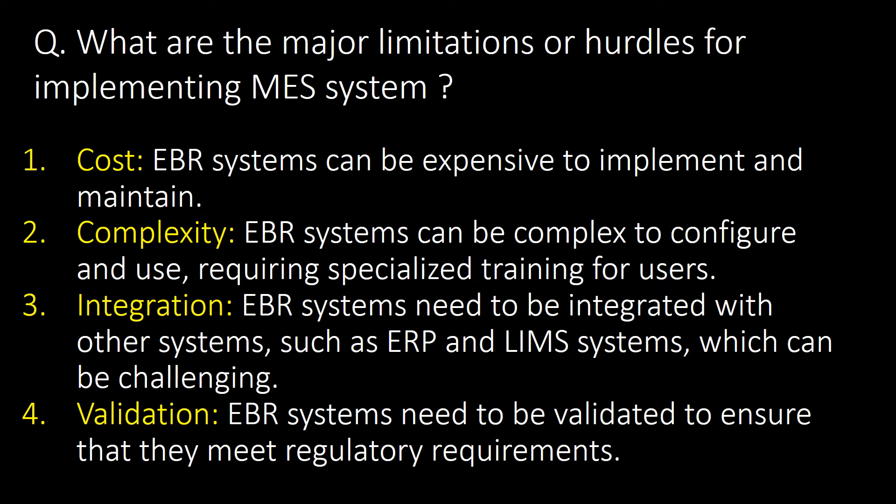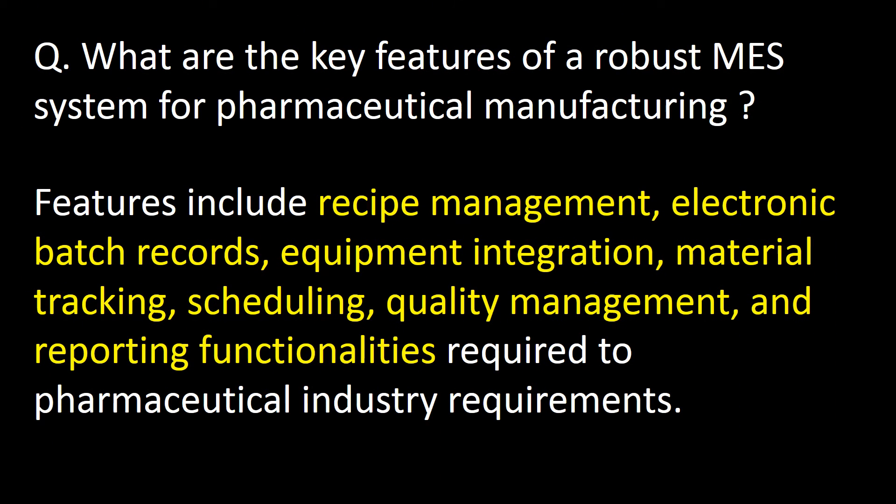What are the major limitations or hurdles for implementing MES in the pharmaceutical industry? There are four important limitations: first, cost — EBR systems can be expensive to implement and maintain; second, complexity — EBR systems can be complex to configure and use, requiring specialized training; third, integration — EBR systems need to be integrated with other systems such as ERP and LIMS, which can be challenging; and fourth, validation — EBR systems need to be validated to meet regulatory requirements.